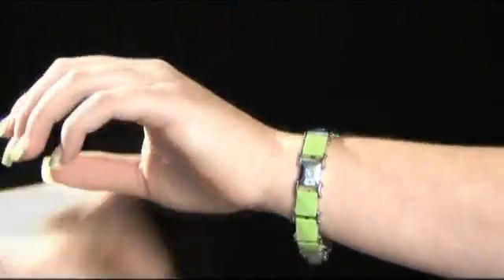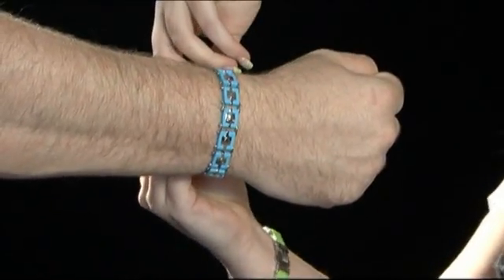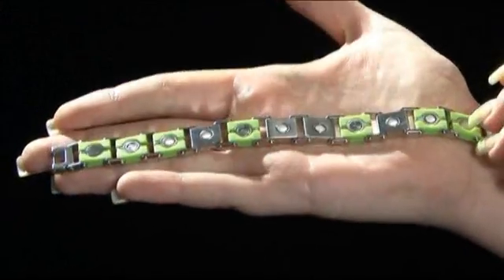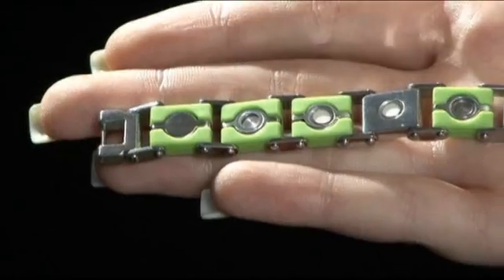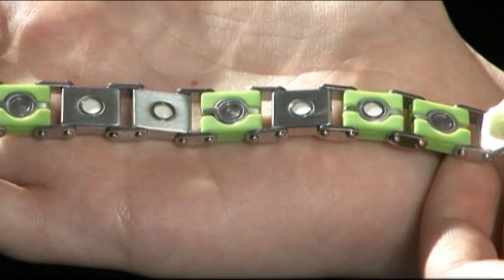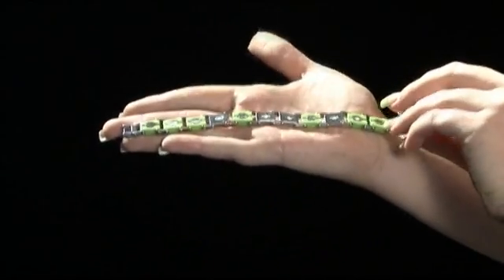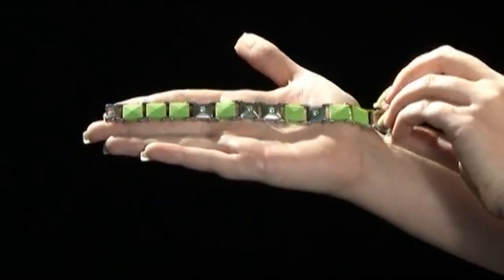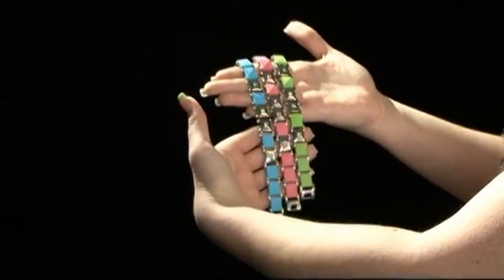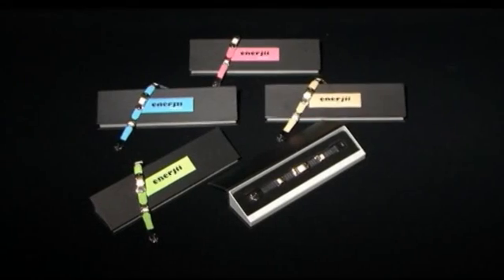The stylish Trilogy Bracelets contain ceramic inserts emitting far infrared in the wavelength of 4 to 14 microns, unipolar neodymium magnet inserts emitting 1200 to 1500 Gauss, and negative ion-infused silicon sections emitting 1000 plus negative ions per cubic centimeter.